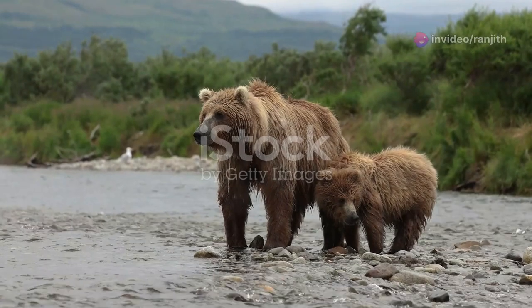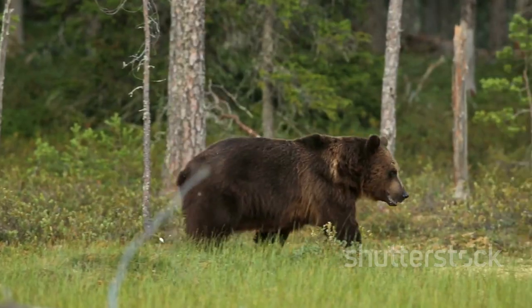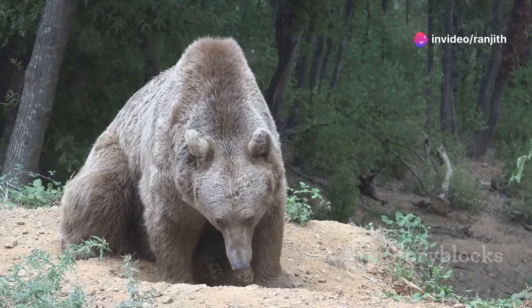There are different types of bears around the world, and each type has special features. Brown bears are very large. They have brown fur and a hump on their back. Some brown bears live in forests while others live in mountains.